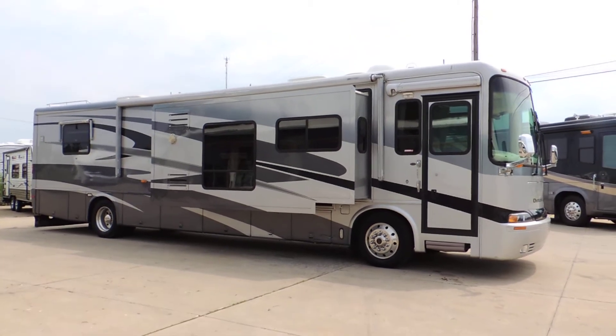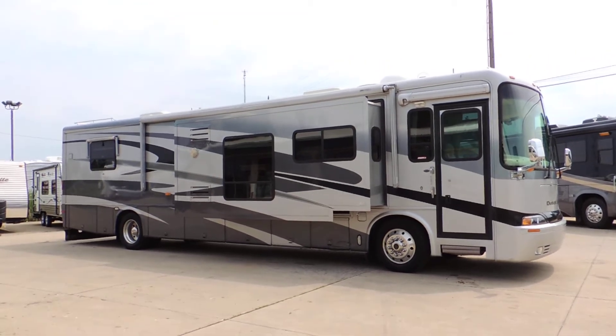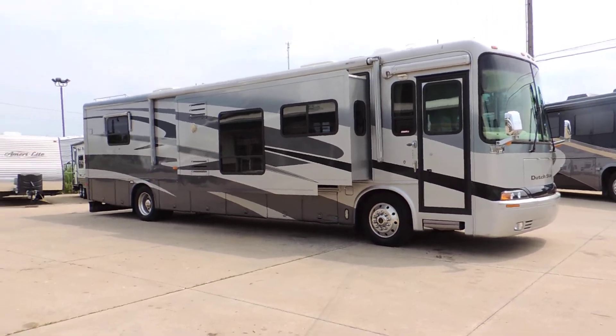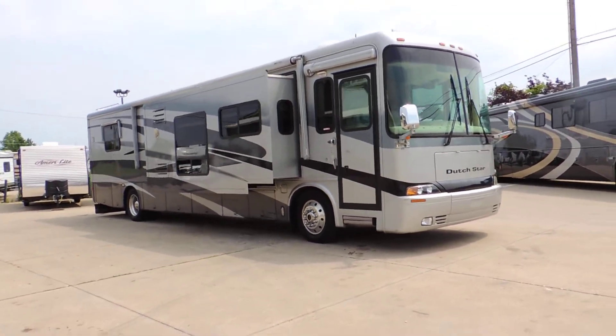Welcome to Zoomer's RV. Today we have for sale a 2003 Newmar Dutch Star model 4006, Spartan chassis, 350 horsepower Cummins, six-speed Allison transmission.